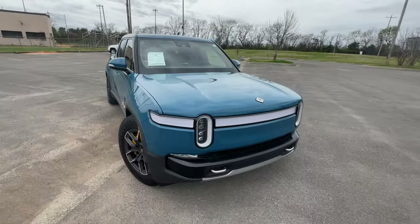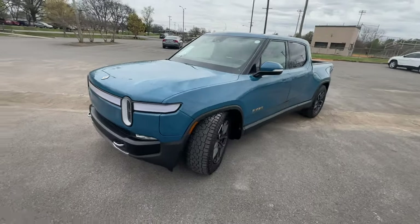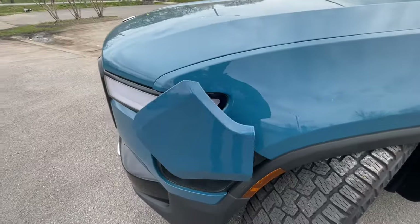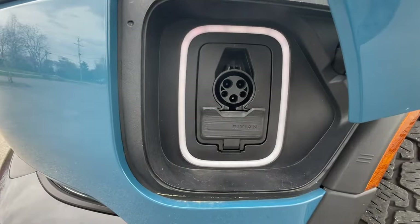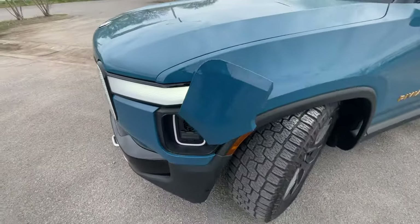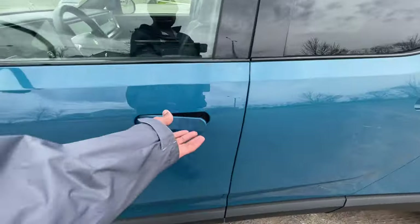I mean, just looking at this thing, I'd love to have one just for the features alone. Your charge port is right there and you do have the option to DC fast charge as well. Let's hop in the driver's seat.